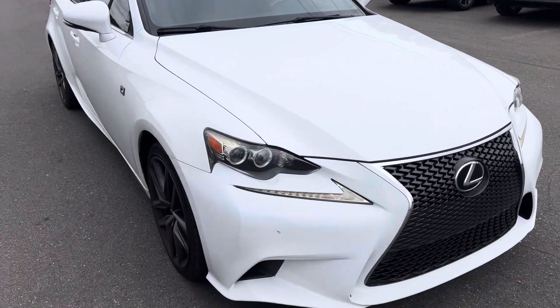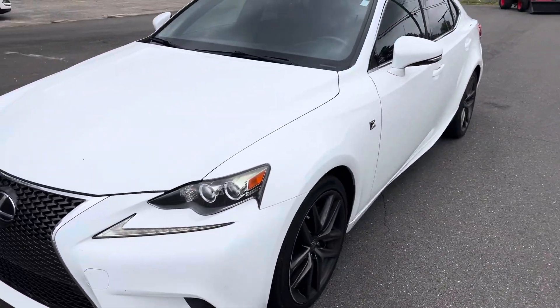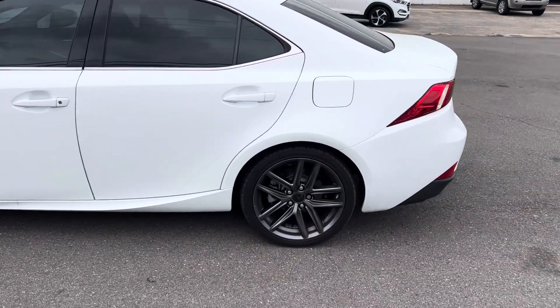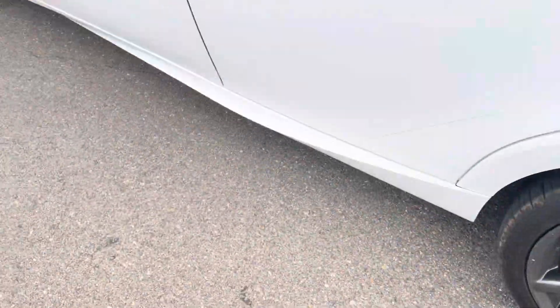To my knowledge, I don't think there's really hardly any damage to point out on the outside. Like I said, it does need to be washed. Tires are super deep in tread.